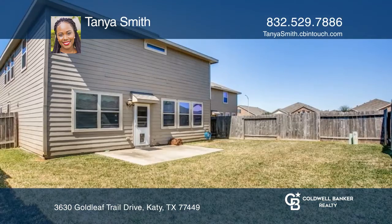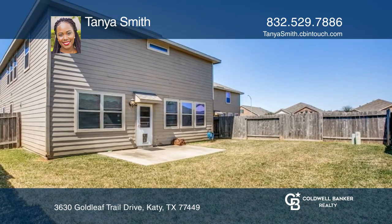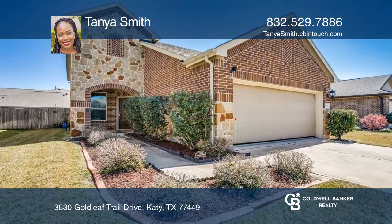Don't sleep on this home — it won't last long. See this beautiful home yourself by scheduling a tour with Tanya Smith.